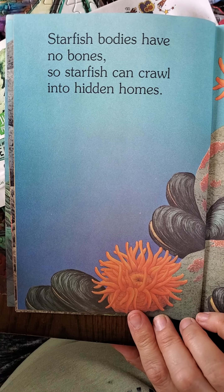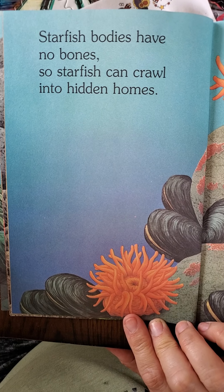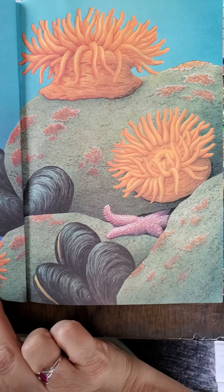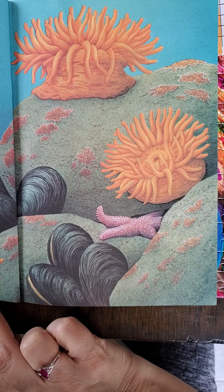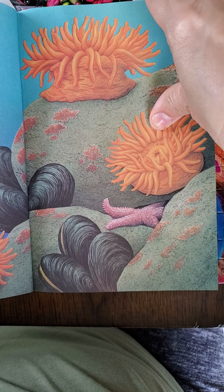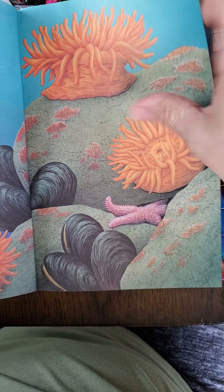Starfish bodies have no bones, so starfish can crawl into hidden homes. So he can squeeze in between those rocks, because he's flexible — he doesn't have any bones, he can smoosh himself in there.